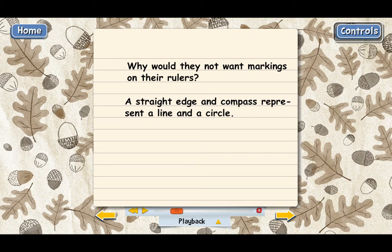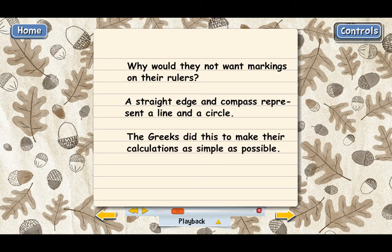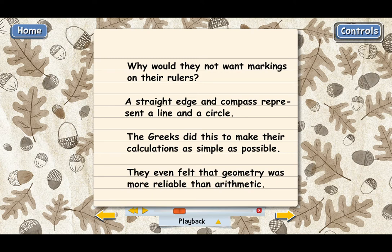By using only a straight edge and a compass in drawing their diagrams, that was the Greeks' way of keeping their mathematics as simple and logical as possible. The Greeks also came to believe that geometry was actually more reliable than arithmetic. It was more reliable to use figures like lines and circles than it was to use numbers. So another advantage of straight edge and compass is that those don't involve numbers at all.